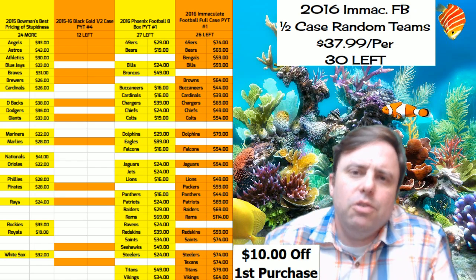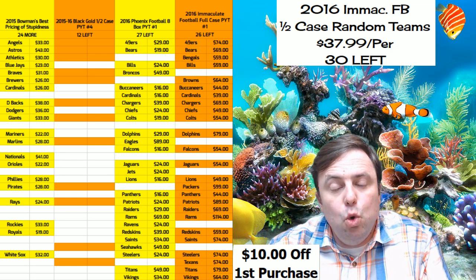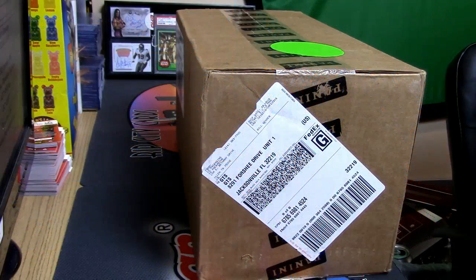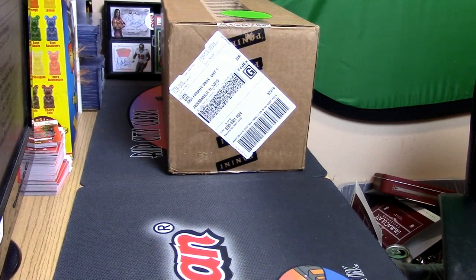Hey everybody, God for Jesus with you, welcome! It is time to do 2015-16 Panini Black Gold half-case break. Twizzle number four — it's PYT so I don't even have to show you this.